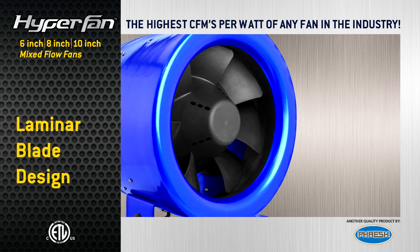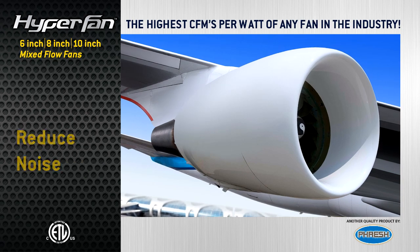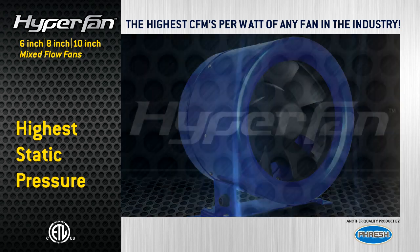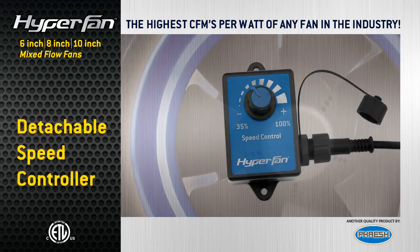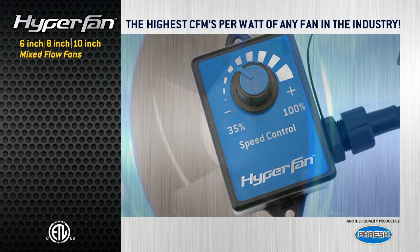Hyperfan combines laminar blade design and stator technology, inspired by the modern jet engine, to reduce noise, increase air flow, and create the highest static pressure performance of any fan in its class. Hyperfans also include a detachable speed controller that can adjust from 35% to full speed.